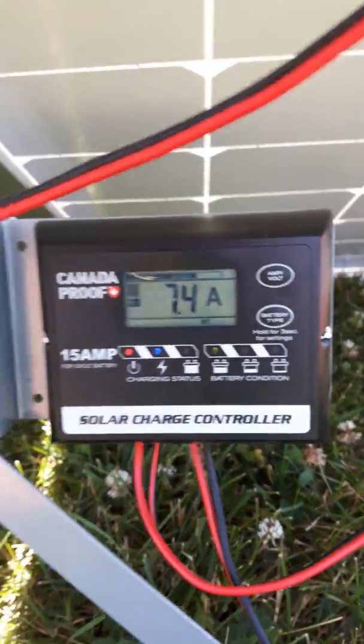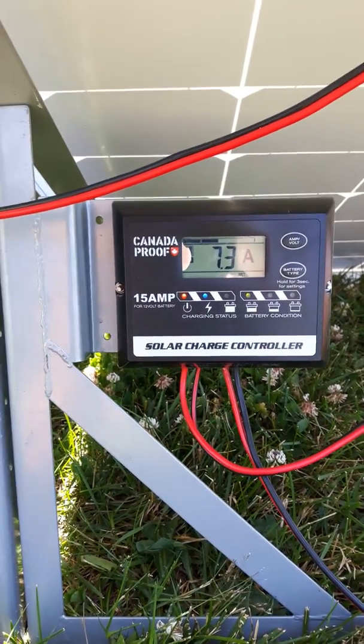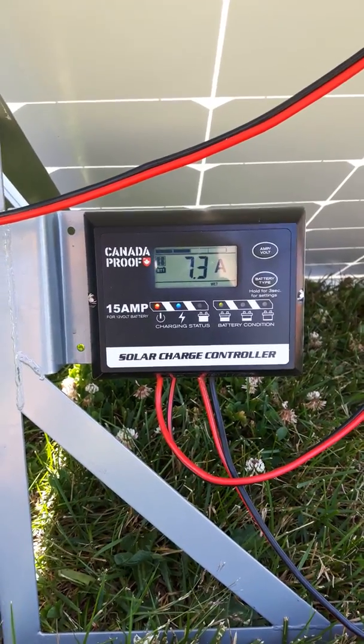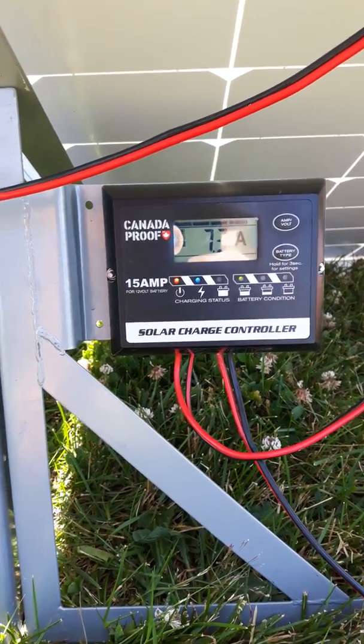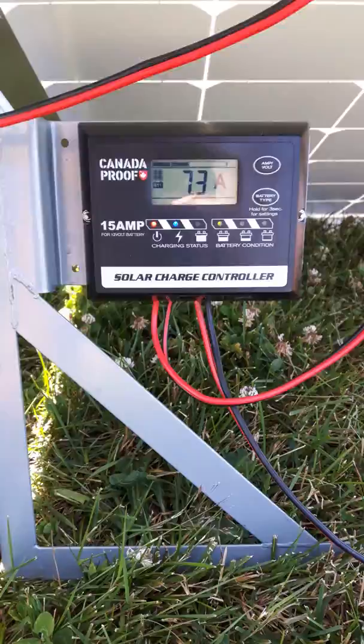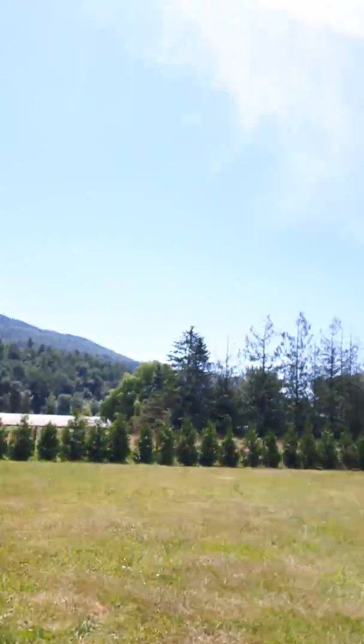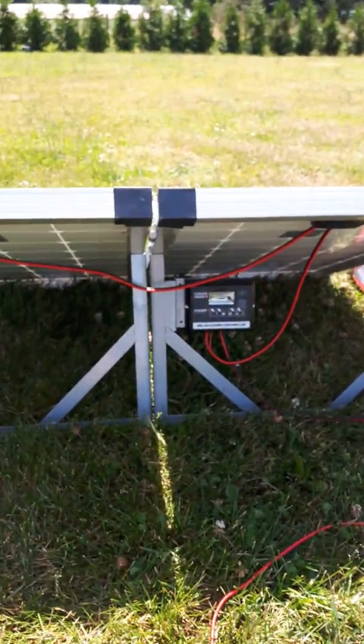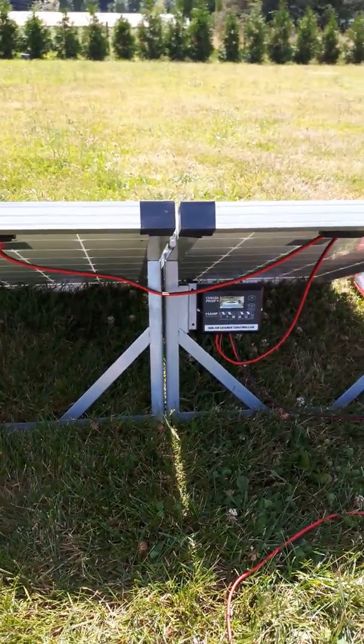It's saying that because I have various things running in the travel trailer, so this thing would produce as many amps as possible in relation to how much sun there is. It's currently a bit hazy — it's mid to late June here in BC, 2019.